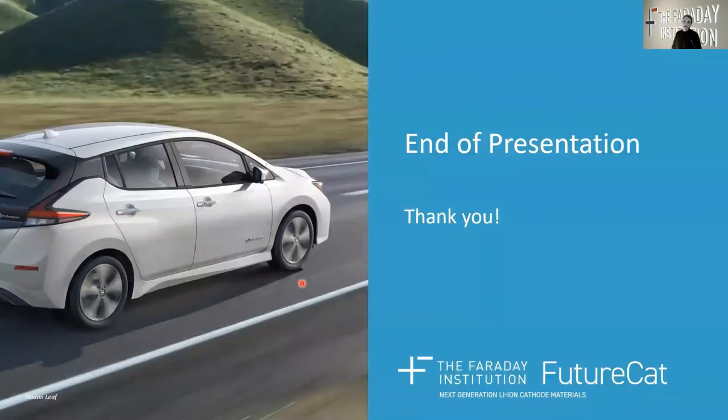With that, I'd like to thank my FutureCat colleagues for their hard work and their help in putting together this presentation, as well as you for your attention. We'll be happy to take any questions that you have.